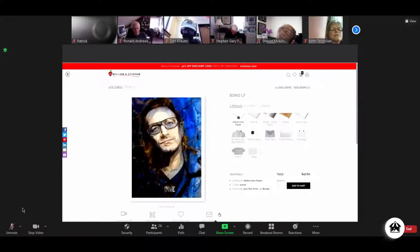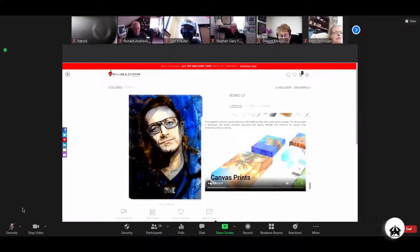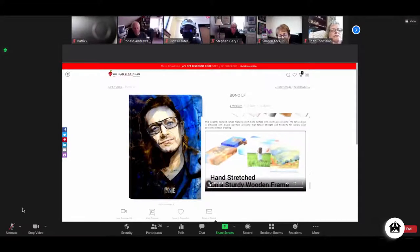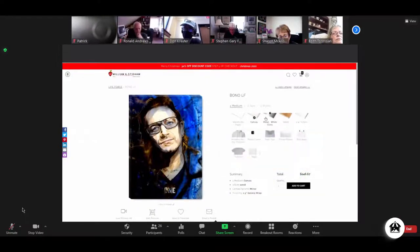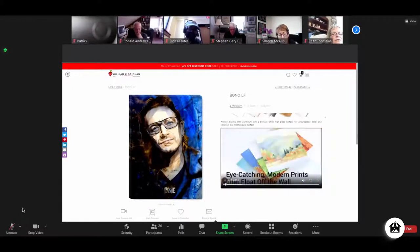Everything we do with our software attempts to solve for this friction — to solve for how important the visual aspects are towards selling art and photography online. It's never any one feature; it's all of the features working together. For example, when you select the media type 'canvas,' it changes to show a gallery-wrapped canvas. Most people don't even know what a canvas is, so we've developed special videos showing the differences and nuances — what an actual canvas print looks like, what will show up at their house.